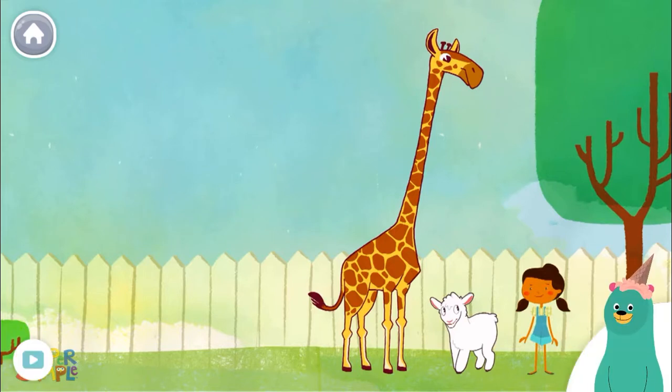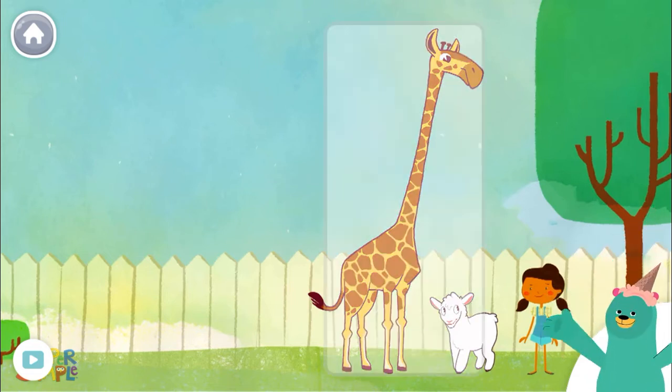How many animals are there? Tap and count them. One, two. Nice work. There are two animals.